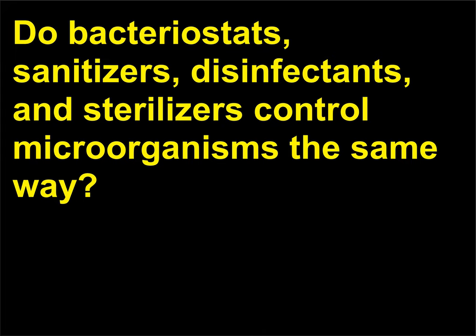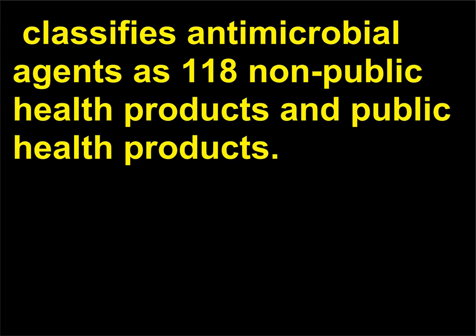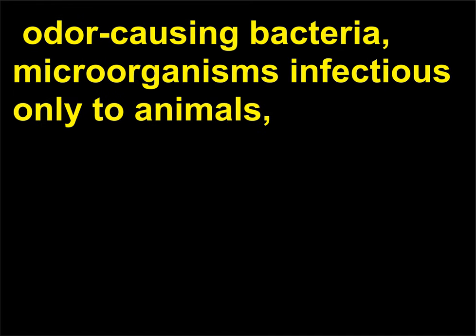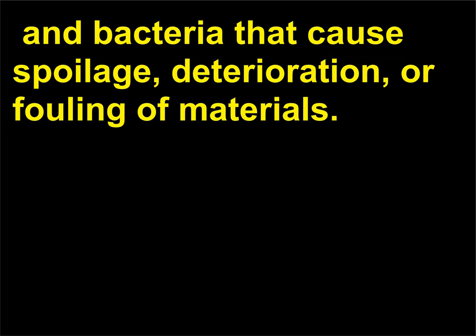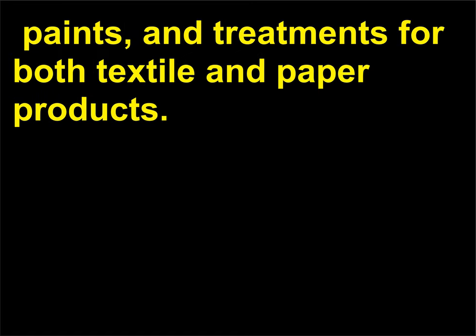Do bacteriostats, sanitizers, disinfectants, and sterilizers control microorganisms the same way? The Environmental Protection Agency (EPA) classifies antimicrobial agents as non-public health products and public health products. Non-public health products are products used to control the growth of algae, odor-causing bacteria, microorganisms infectious only to animals, and bacteria that cause spoilage, deterioration, or fouling of materials. Examples of non-public health products are jet fuel, paints, and treatments for both textile and paper products.